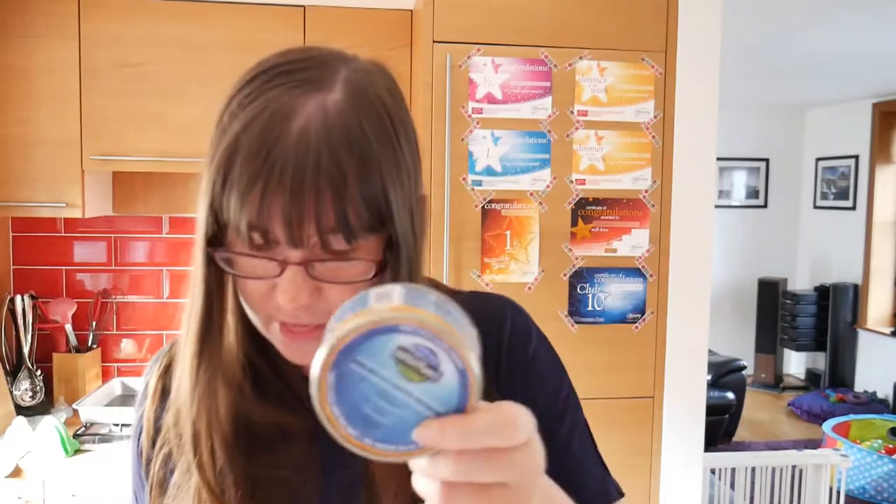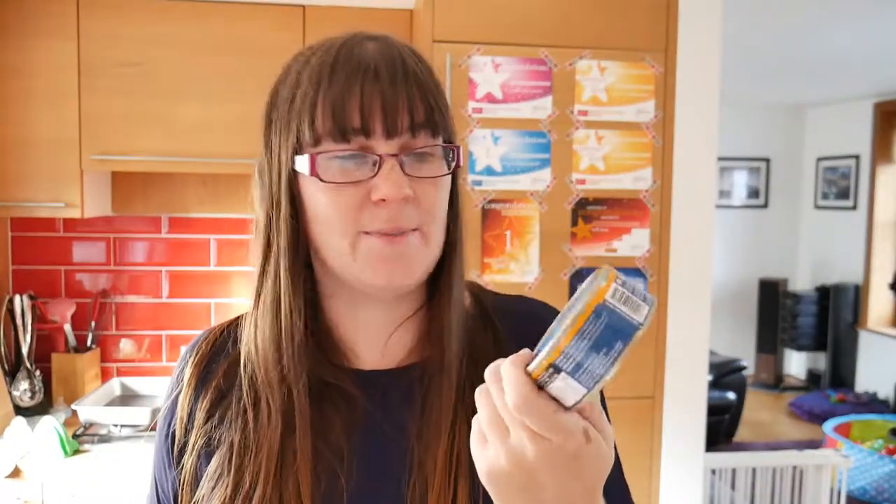Next we have Wild Planet Albacore Wild Tuna Steak. I don't think we have ever had tinned fish before, so this is a first. I apologise for the random elephant noise — that's one of those Melissa and Doug wooden jigsaw puzzles that has sensors underneath and just randomly goes off all the time. This is £3.49 a tin, which is quite expensive.